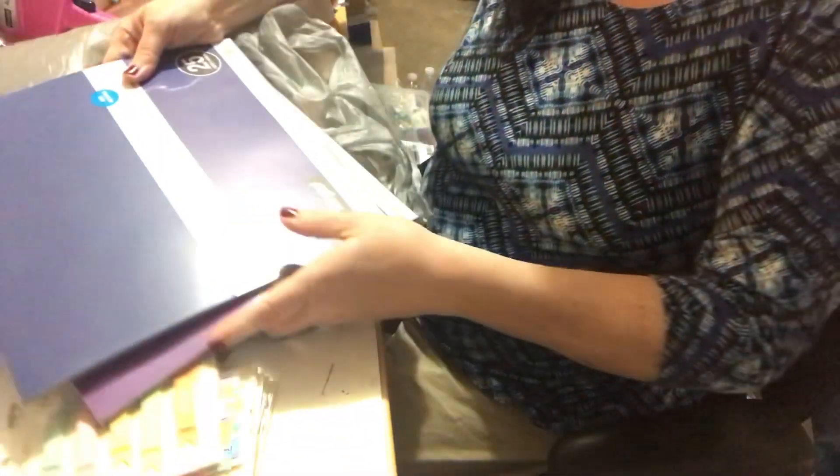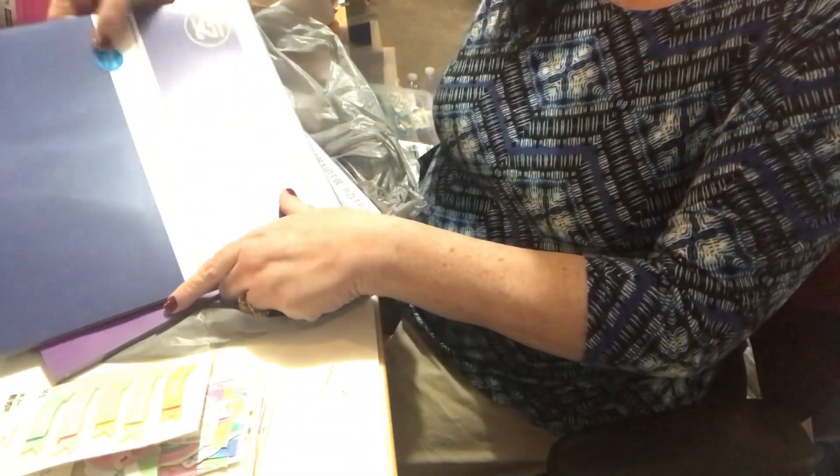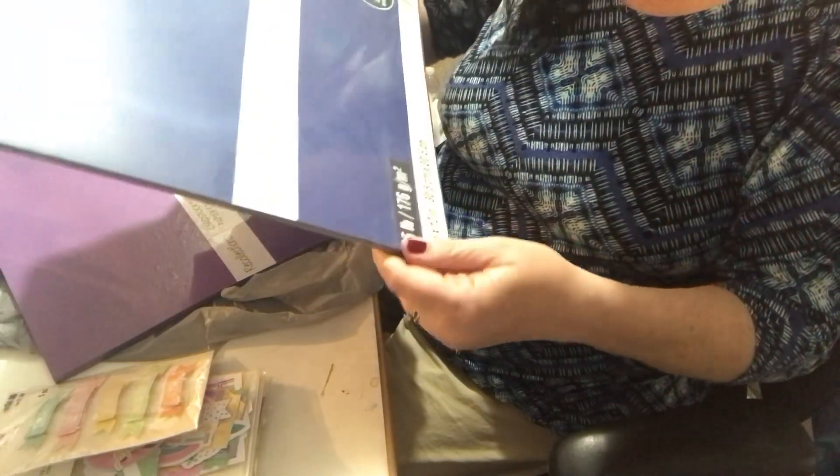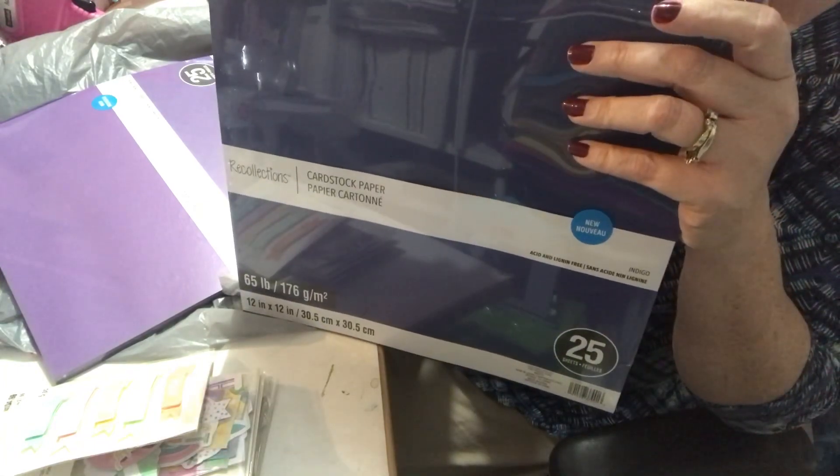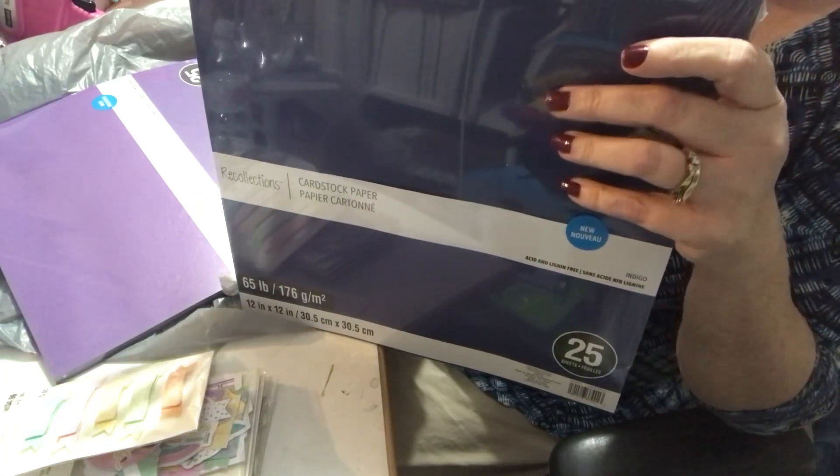Something new I wanted to share with you. I was going to do a crop and we had to do pages, and I found these 12 by 12 cardstock sheets — there are 25 in a pack — and I thought for $5.99 you can't go wrong.